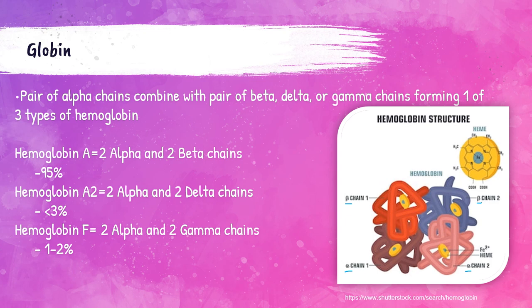Hemoglobin A2 is composed of two alpha chains and two delta chains, comprising less than 3% of the total hemoglobin in a normal human adult. Hemoglobin F, also called fetal hemoglobin, is composed of two alpha chains and two gamma chains. Normal human adults have around 1 to 2% of their total hemoglobin as fetal hemoglobin.